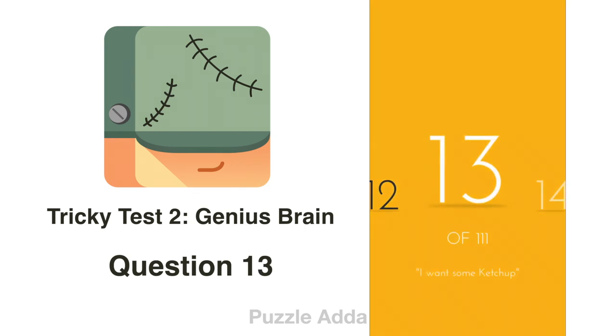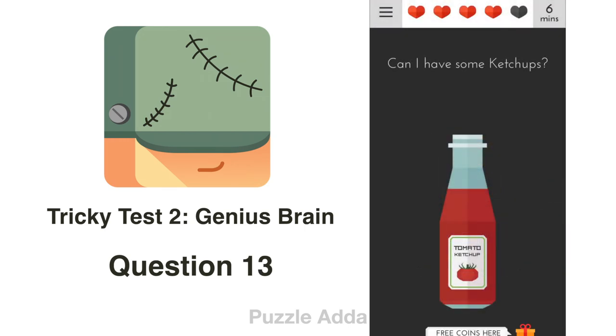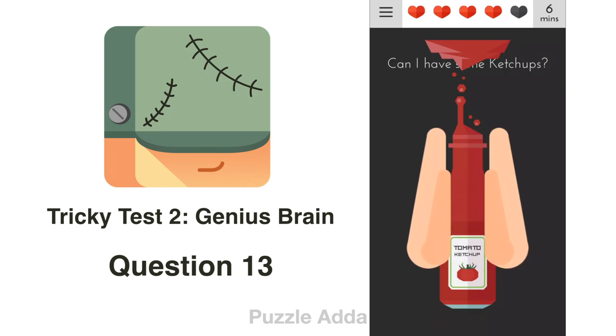Question 13: Can I have some ketchup? You will shake the bottle and its ketchup will come out. You have to shake your mobile phone.